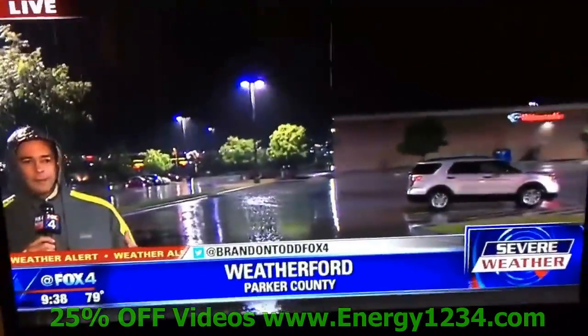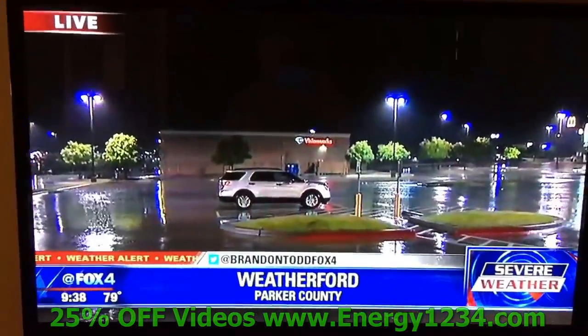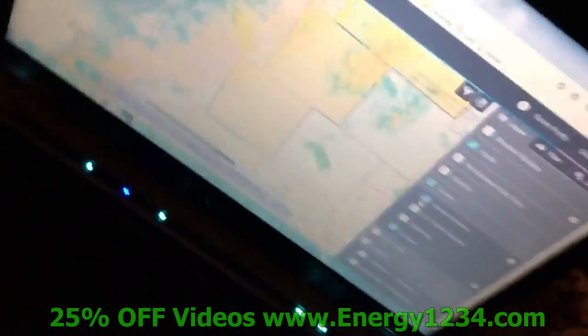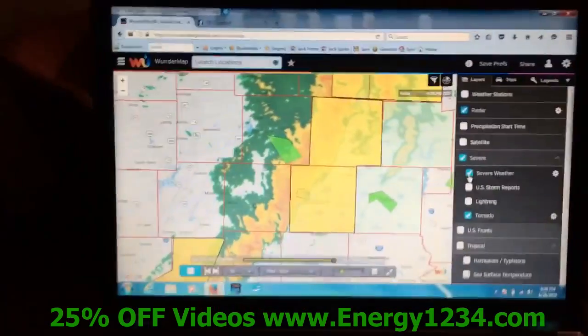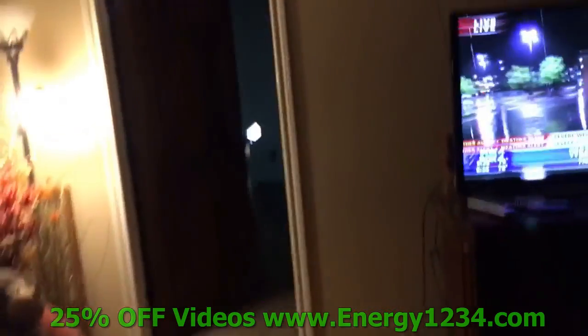Alright guys, the power is out — severe weather in play, nothing really a big deal, high winds, hail threats, etc. You can see we've got the TV on. Come over here — you can see I've got Weather Underground up with the threat map on.